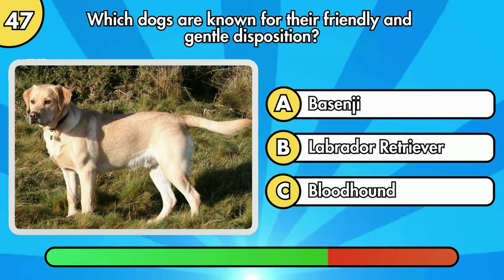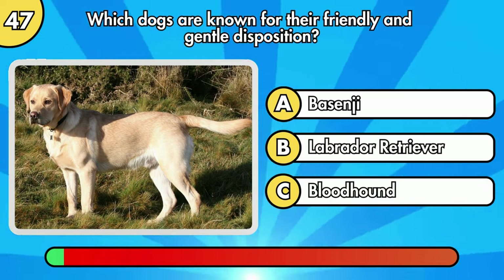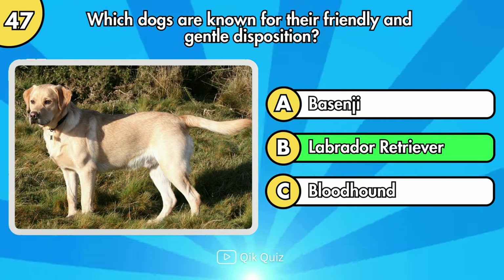Which dogs are known for their friendly and gentle disposition? It's Labrador Retriever.